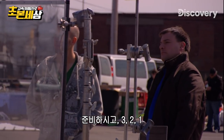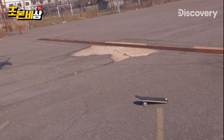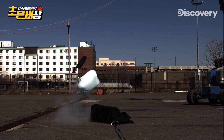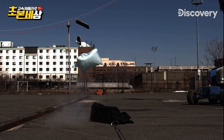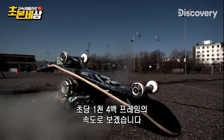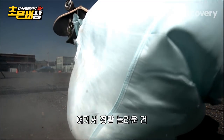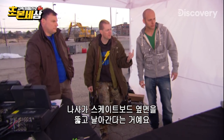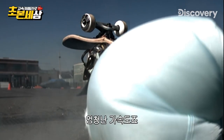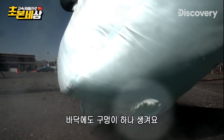Okay, ready in three, two, one. Holy crap. Check out the damage at 1,400 frames per second. What's amazing in this one is you can see the mounting screw just puncture straight through the side of the skateboard. This is just bang — huge acceleration. Right when it pops out it tears in there, and then the other one forms at the bottom as well.